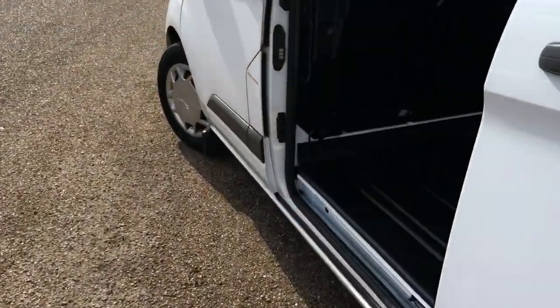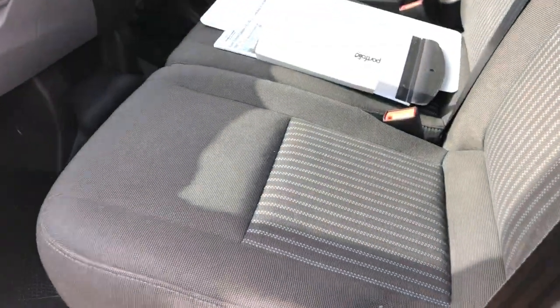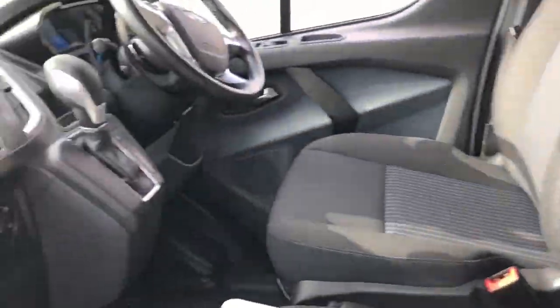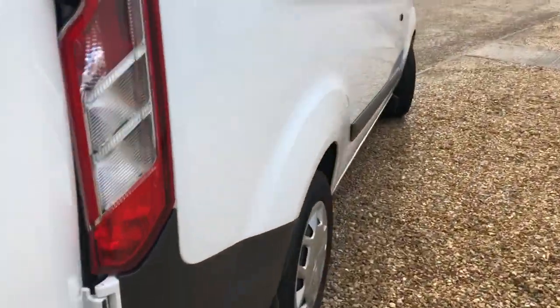Now we'll look at the cab side. Transit three seats — always handy. Nice fabric, nice cloth, all there. There's your auto gearbox. Electric windows. Just walking round to the driver's side to show you in there.